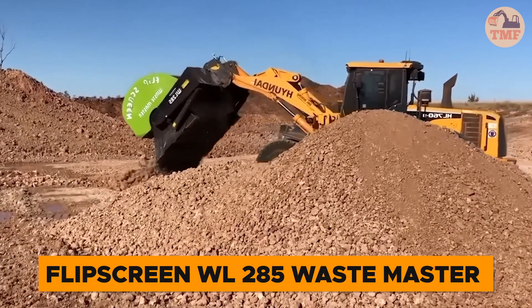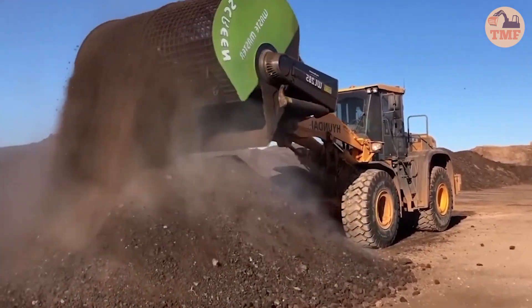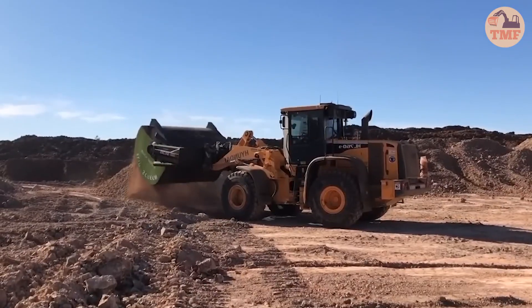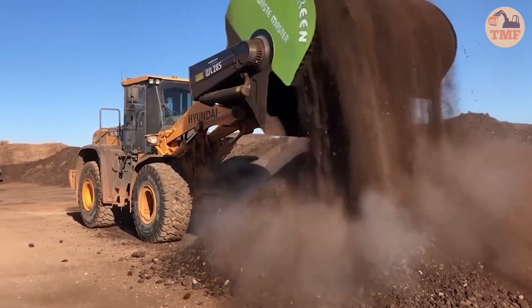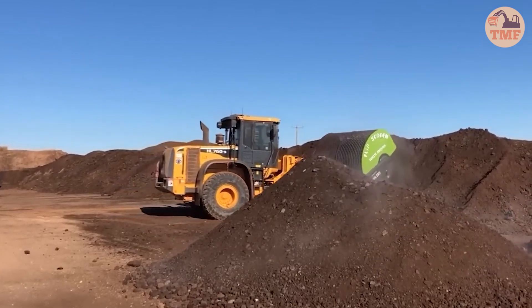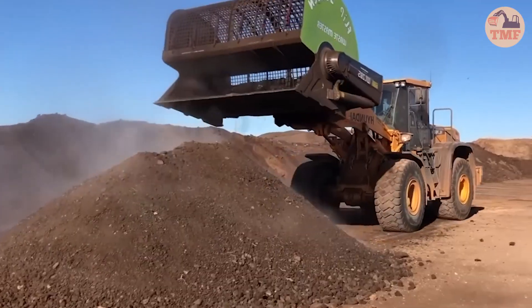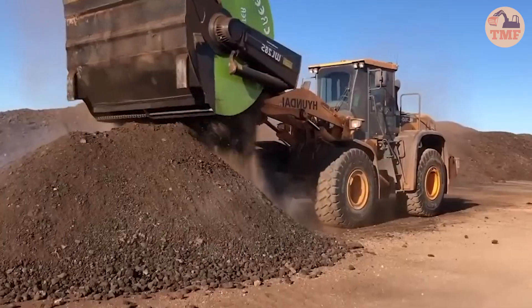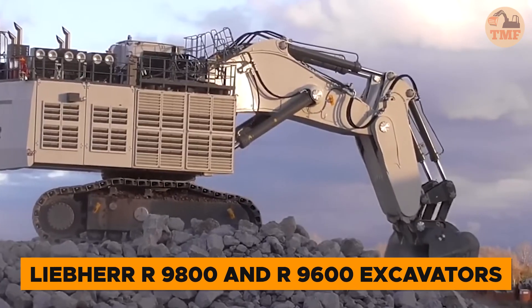When concrete waste piles up, the FlipScreen WL285 Wastemaster is the ultimate solution. With its 9-foot diameter screen, this powerhouse processes up to 10 cubic yards of concrete waste at a time, effortlessly separating large debris from finer material. It streamlines material handling, making cleanup and reclamation faster and more efficient. Whether you're reclaiming useful material or clearing a site, the FlipScreen WL285 Wastemaster delivers speed, precision, and efficiency, transforming the way you work.